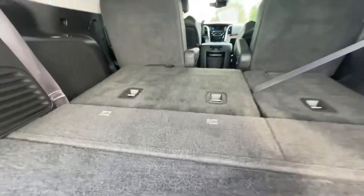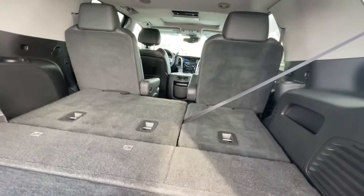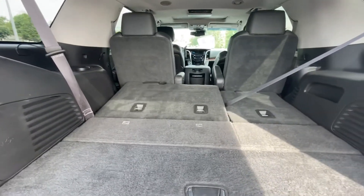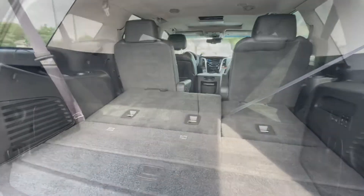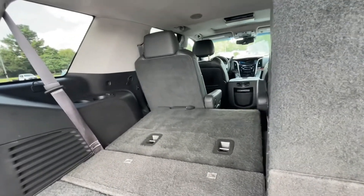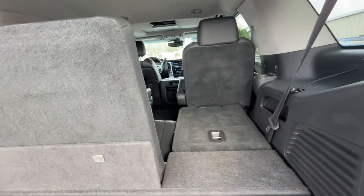These are the power-fold seats. If you want to bring them back up, just hit those buttons and they'll come up for you. The other seats are a bit far back right now, but both of these work well. It wasn't pinched or anything up there — I just didn't realize it. They go up and down like they're supposed to.